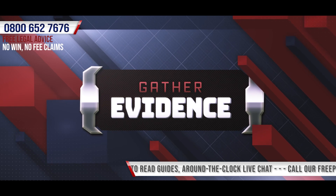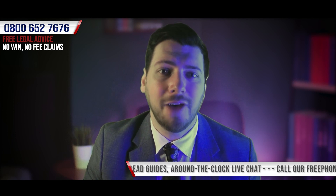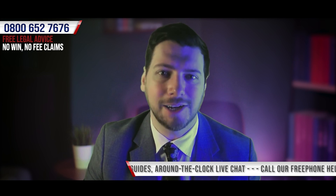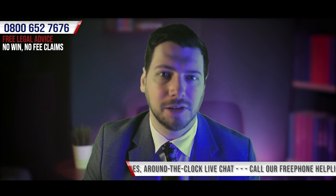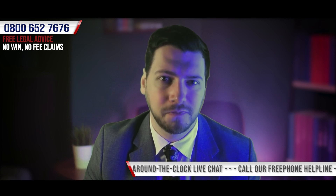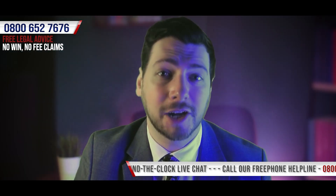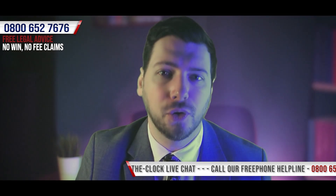Gather evidence. The record from having your injuries assessed by a medical professional will count as evidence in helping demonstrate the impact that the incident has had on you. You should also ensure that, if possible, an accident report is completed at the location of the incident as close to the time of the incident as possible. It's also advisable to collect contact information from any witnesses, as well as making a note of whether the incident may have been caught on CCTV.